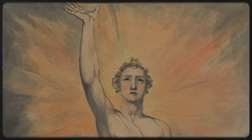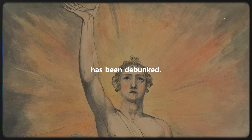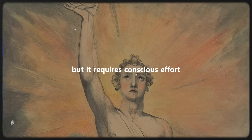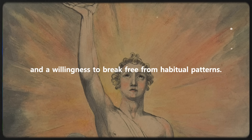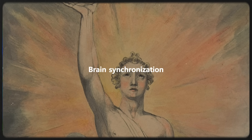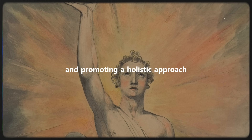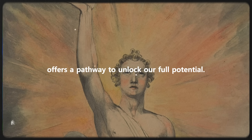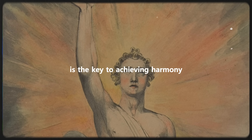In conclusion, the myth that we use only 10% of our brains has been debunked. We have the ability to utilize our entire brain, but it requires conscious effort and a willingness to break free from habitual patterns. Brain synchronization, by engaging both hemispheres and promoting a holistic approach, offers a pathway to unlock our full potential. Awakening our mind's power is the key to achieving harmony, efficiency, and fulfillment in our lives.